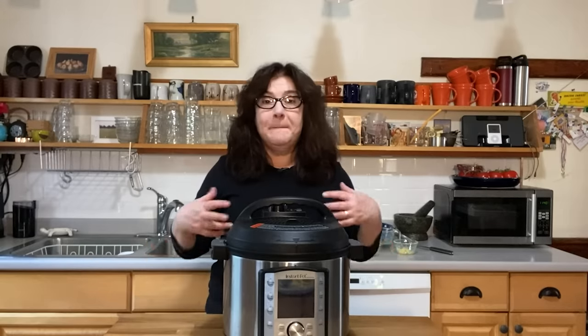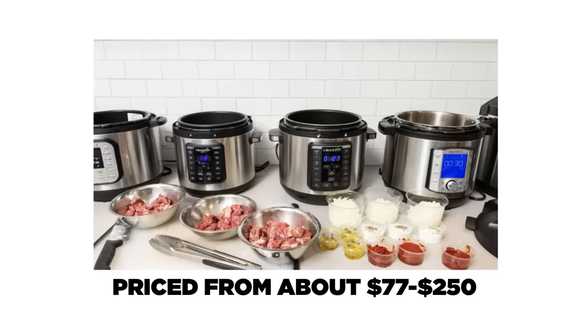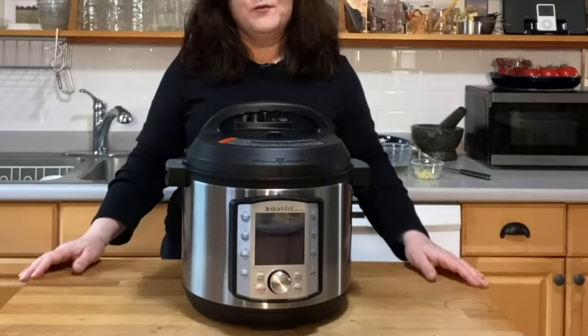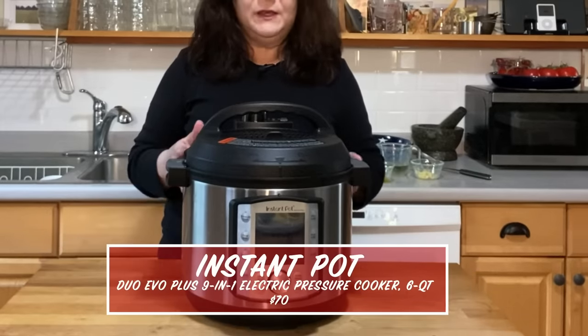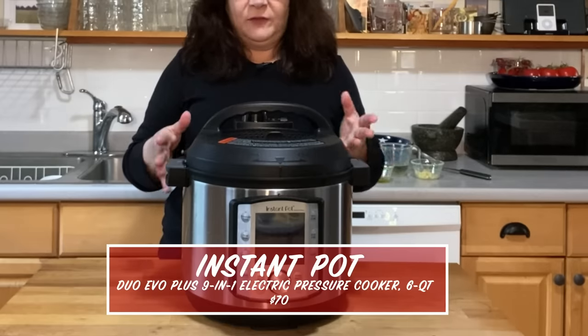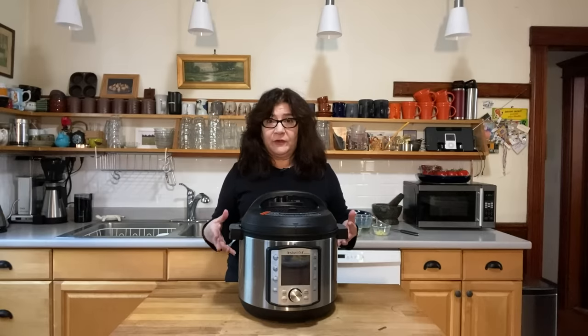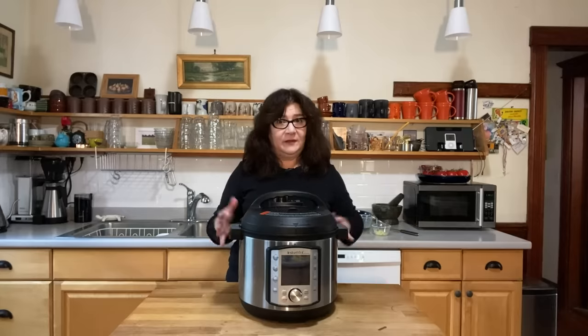We recently tested a bunch of new models of Instant Pot and all its many rivals — 13 models total, priced from about $77 to about $250 each. We looked at two sizes: eight quart and six quart. And we came to the conclusion that our favorite pot was the Instant Pot Duo Evo Plus. I have the six quart size here. We found you can do most recipes in the six quart size as well as the eight quart, although we slightly prefer the eight quart.